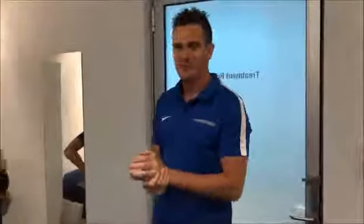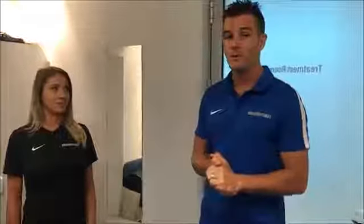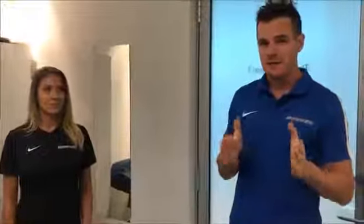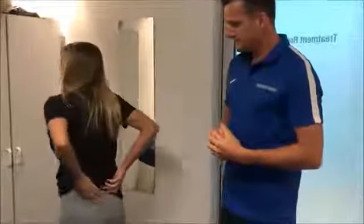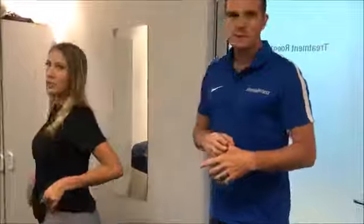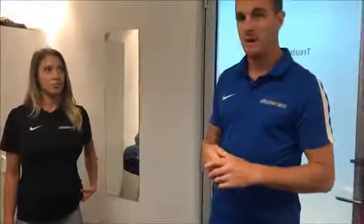We're here with Bec who is on our reception. We're using her today because she is pregnant and has had her first little injury. Bec is 22 weeks, so she's mid second trimester, and this is bang on about when people start getting problems like hers. Most people who have this sort of problem get an SIJ issue around about this time, and we're going to test that today.